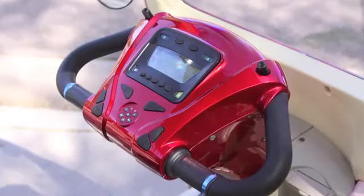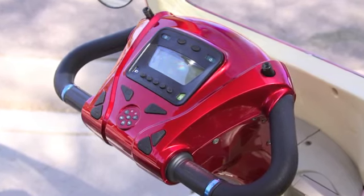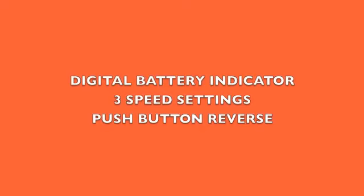But what really sets this scooter apart from the rest is its push button electric digital dash that includes a clock, odometer, temperature gauge, digital battery indicator, three different speed setting controls, push button reverse, and cruise control.